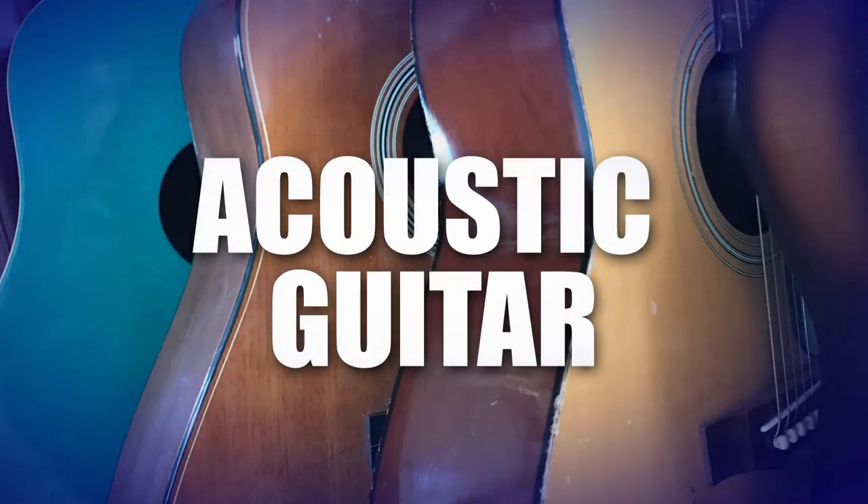The acoustic guitar is a guitar that relies on its hollow body to amplify the sounds of the strings. The two main types of acoustic guitars are the steel string guitar and the nylon acoustic guitar. The nylon acoustic guitar is better for beginners as its strings are plastic and soft.